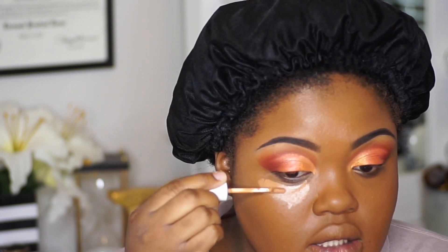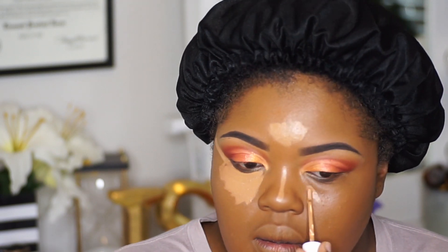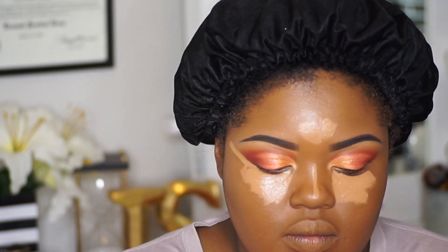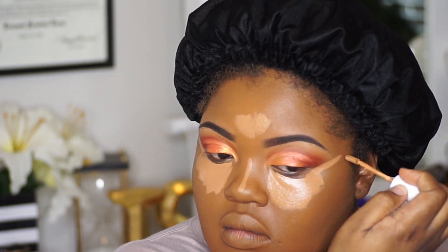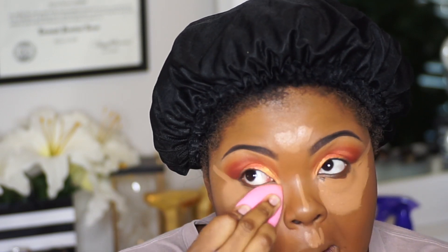So for concealer, I am going to use the ColourPop No Filter Concealer in the shade Dark 46.